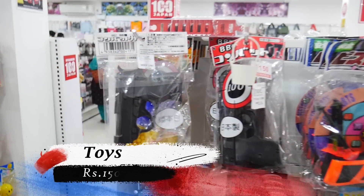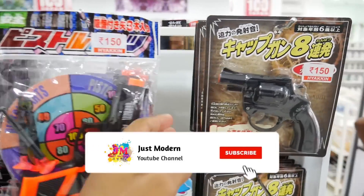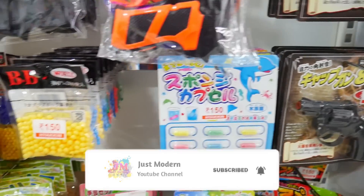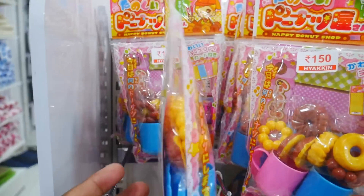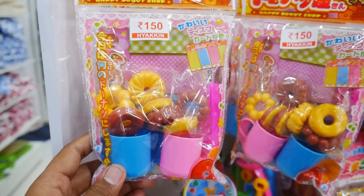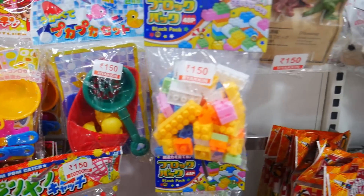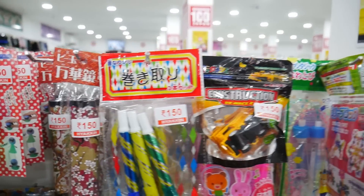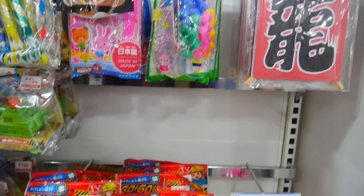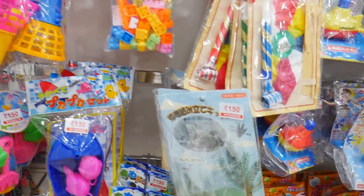We have toys for kids — varieties for boys and girls. The first product is colorful toys in the 150 range. There are different categories with new toys and jungles themes. There are Barbie dolls and dresses. There are many varieties of toys — you can see the overview.